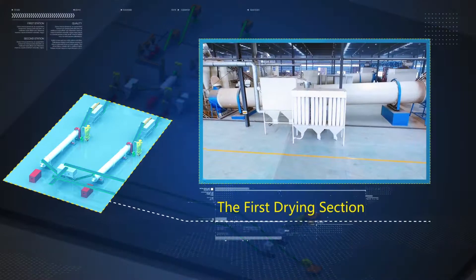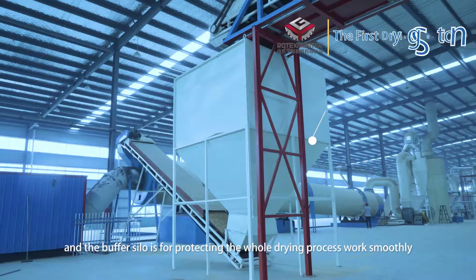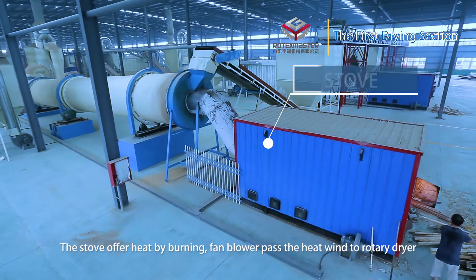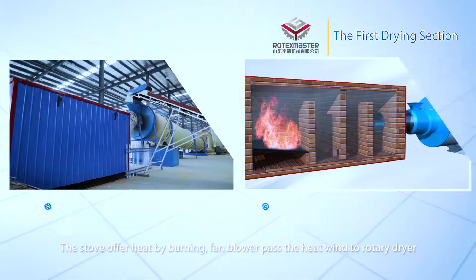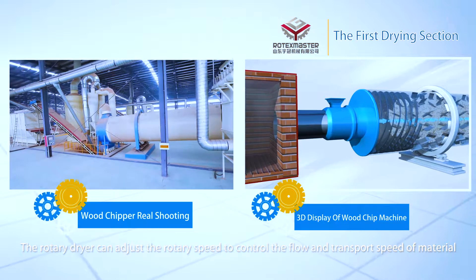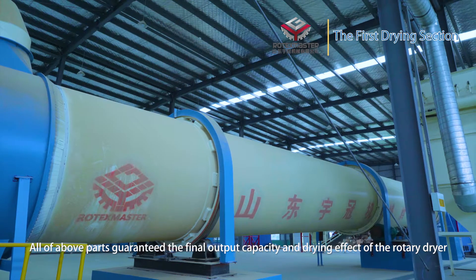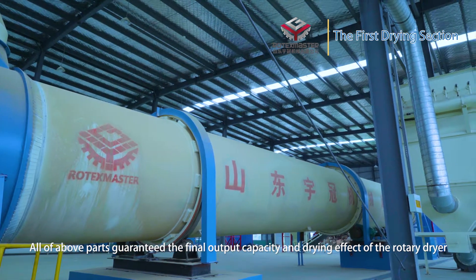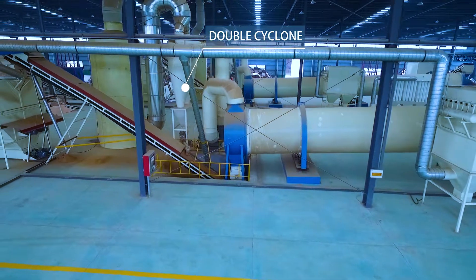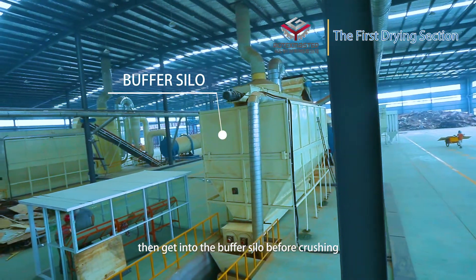First drying section: Raw material is fed into the dryer by a belt conveyor, and a buffer silo protects the entire drying process to ensure smooth operation. The stove provides heat by burning, and a fan passes the hot air into the rotary dryer. The rotary dryer can adjust its rotary speed to control the flow and transfer speed of the material. Dust material is collected into a double cyclone and conveyed by belt conveyor into the buffer silo before grinding.